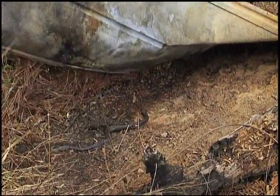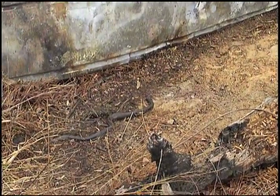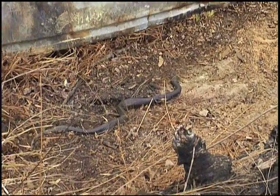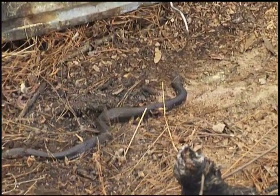Oh, very nice! Hey, what's this? Well, he looks a lot like the racer, but this is actually what most people around here will call a Puff Adder, but it's actually an Eastern Hognose snake.